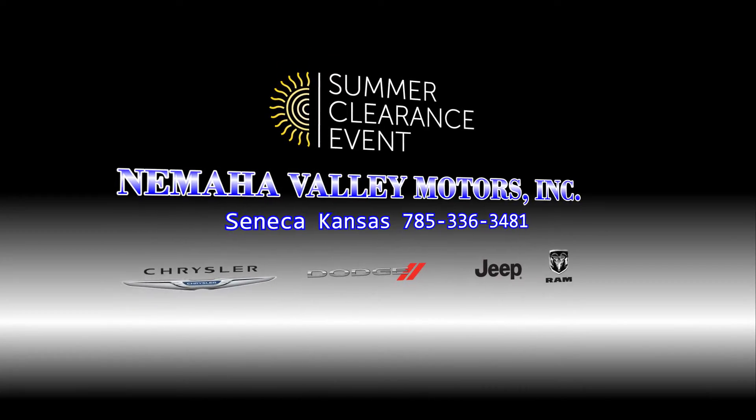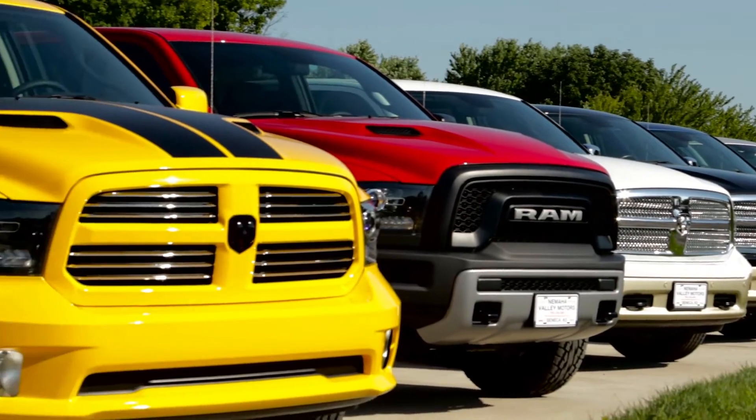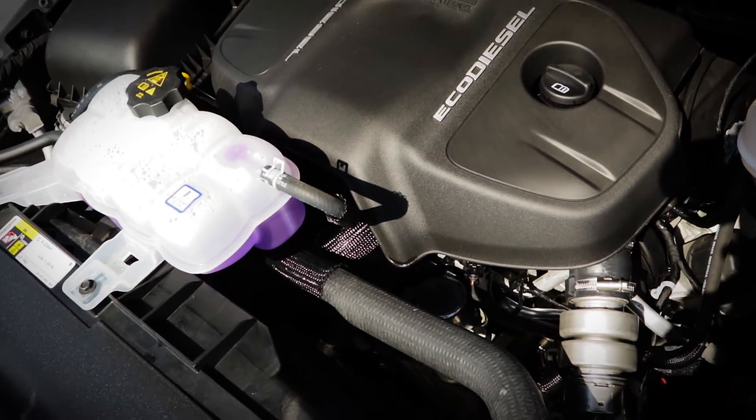When it comes to innovation, Ram leads the way. Like the only half-ton truck with an available diesel engine, giving it an estimated 29 miles per gallon fuel rating.